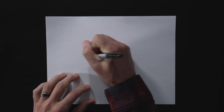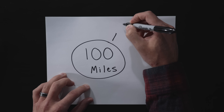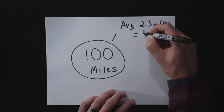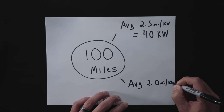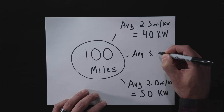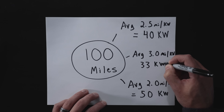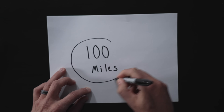Imagine we took a 100-mile trip — maybe that's to work and back, maybe a weekend away. An average EV gets roughly 2.5 miles per kilowatt, meaning a 100-mile trip would take 40 kilowatts. If we drove a little faster and averaged 2 miles per kilowatt, that would take 50 kilowatts. Or if we drove very efficiently with no AC or heat and got 3 miles per kilowatt, that would only take 33 kilowatts.